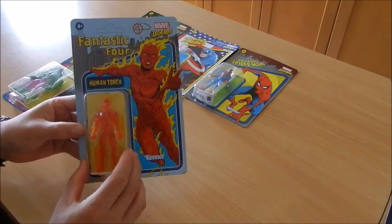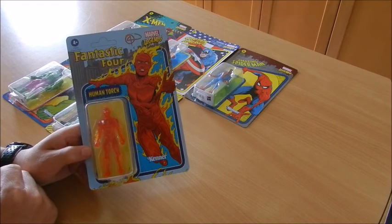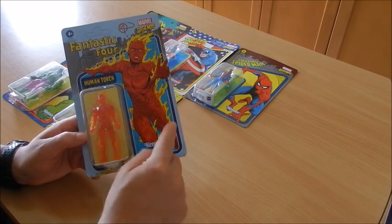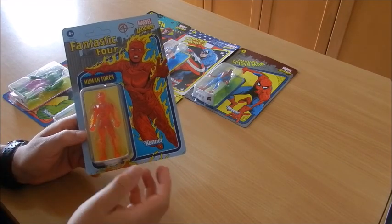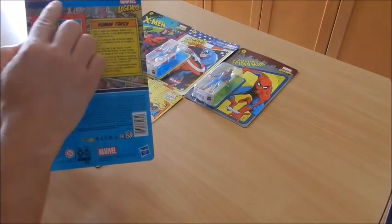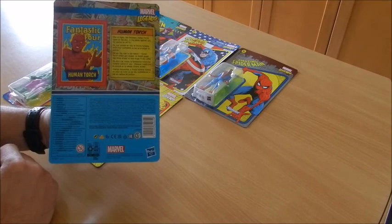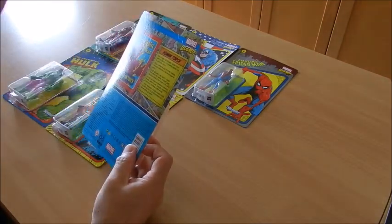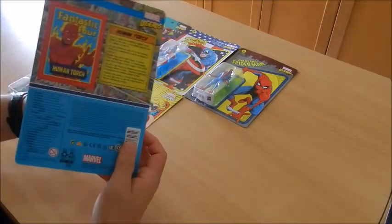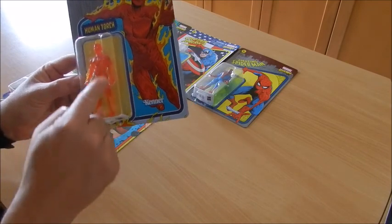Starting off with the Human Torch, one of the Fantastic Four — brilliant artwork. You can see all of these cards are in perfect condition. They remind us that they belong to the Marvel Legends collection, in this case three and three quarter inch, roughly 10 to 12 centimeters. The Kenner logo is featured as if this company were actually responsible for making these action figures. On the other side you've got a picture of the character, the Human Torch again, a reminder of the team it belongs to, and then the characteristics: 'Day or night, the Fantastic Human Torch lights up the sky in the battle against evil. For justice he will fly.' Translucid plastic and flame effects on each one of his arms, legs, and head too.